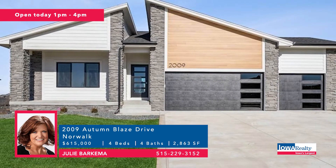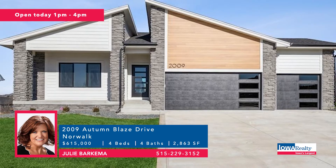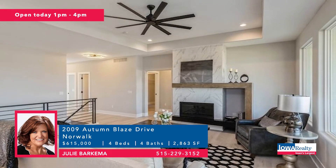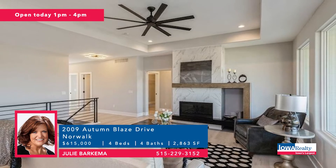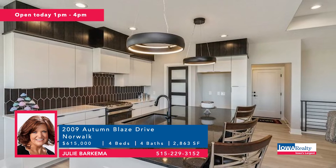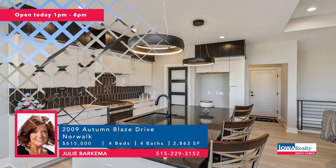Julie Barkema in Norwalk, working with KRM and Tanzanite — this is the Ruby Ranch plan from KRM. Contemporary design, four bedrooms, four baths, more than 2,800 square feet, walk-in pantry, walk-out lower level. Price: $615,000.